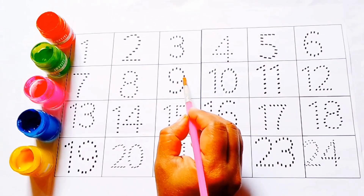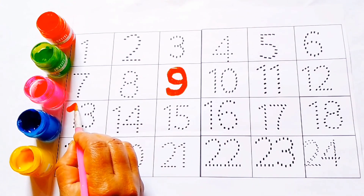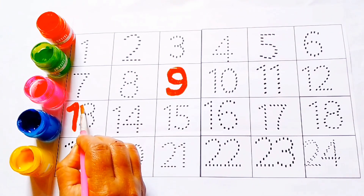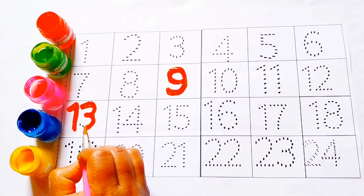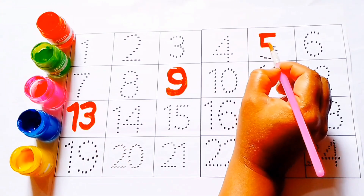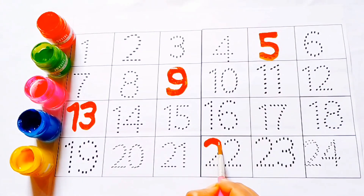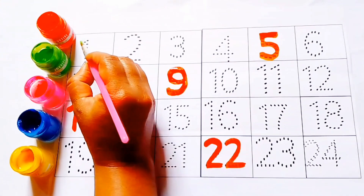Orange color: nine, nine. Thirteen, thirteen. Five, five. Number five. Twenty-two, twenty-two.